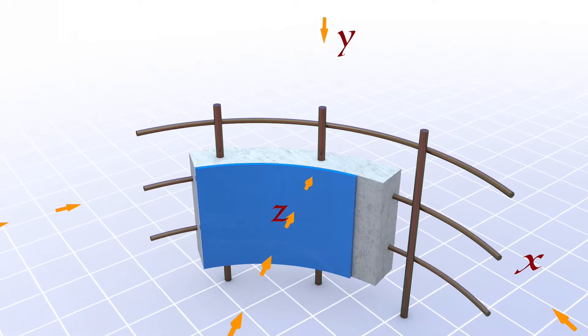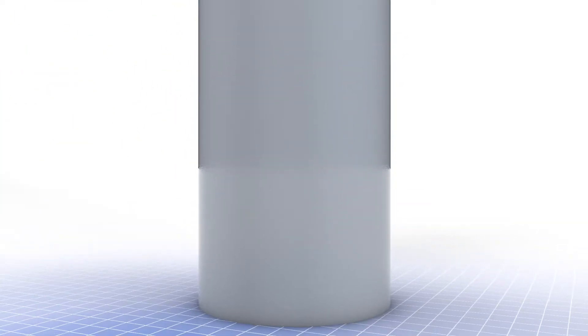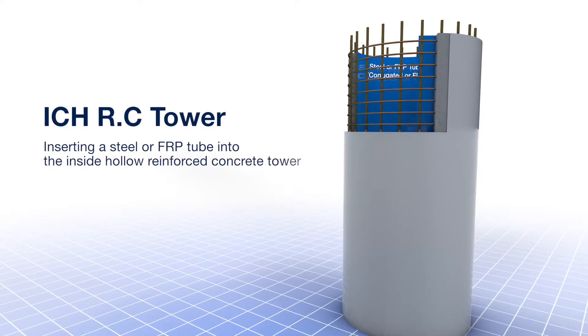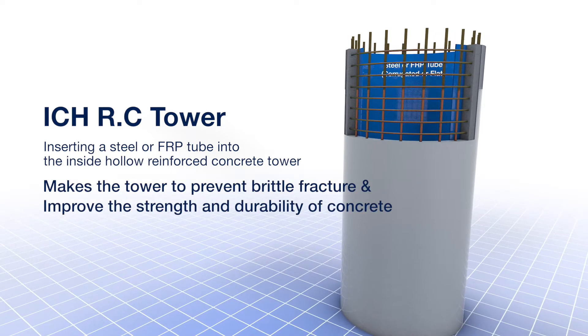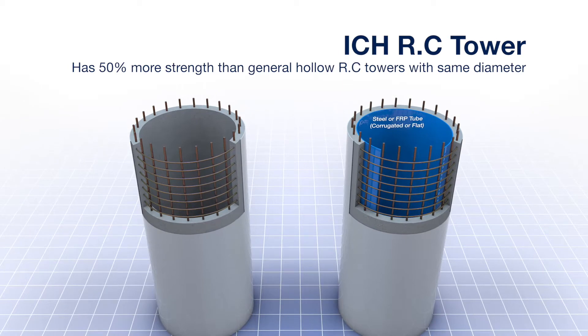A concrete tower with a hollow structural section generates not stress triaxiality but two-axle stress, so the possibility of brittle fracture escalates. The team built a concrete wind tower where stress triaxiality is applied using a composite combined structure to maximize durability and stability. An internally confined hollow reinforced concrete (ICH RC) wind power tower, where steel or FRP is applied internally, boosts the strength and durability of concrete while preventing brittle fracture.